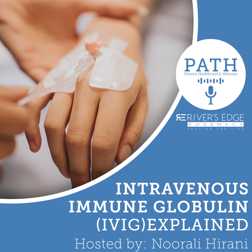Hi, this is Lizzie MacDonald. I spearhead the PATH program — patient healthcare and wellness by Rivers Edge Pharmacy. And today I'm talking to Nirali, who is an infusion nurse. Hi, Nirali, how are you doing today?